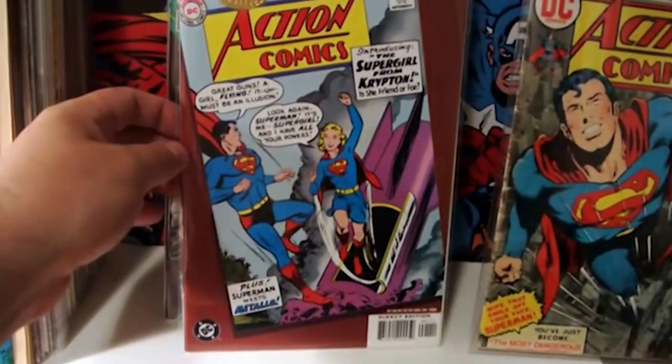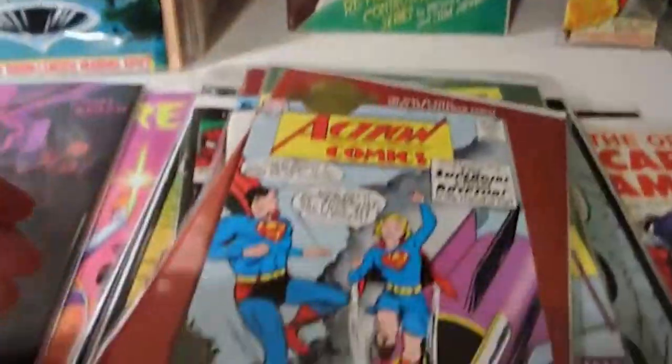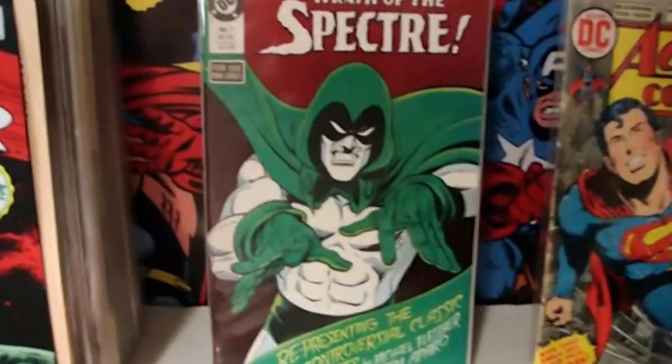Then I picked up what I think is the first Supergirl - it's Action 252. That was cool. Got that one for a buck.